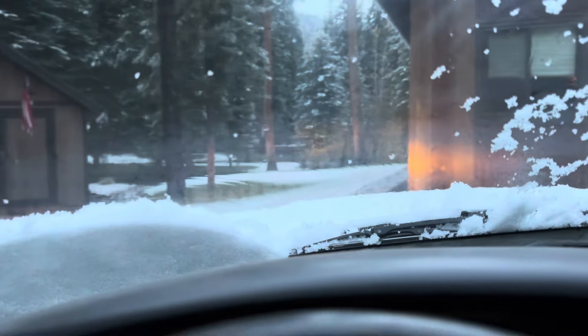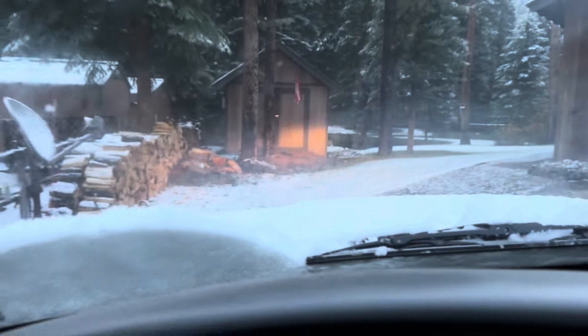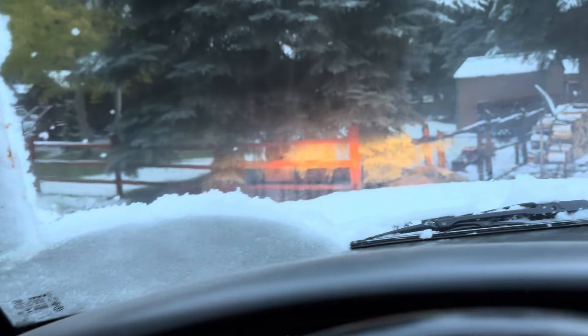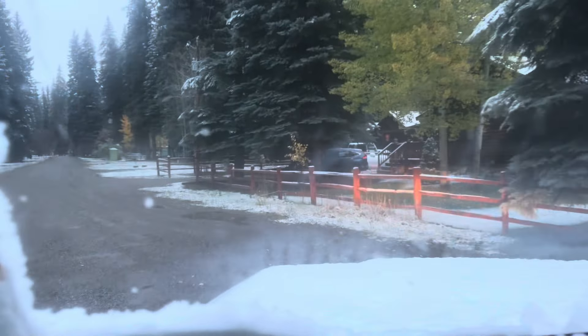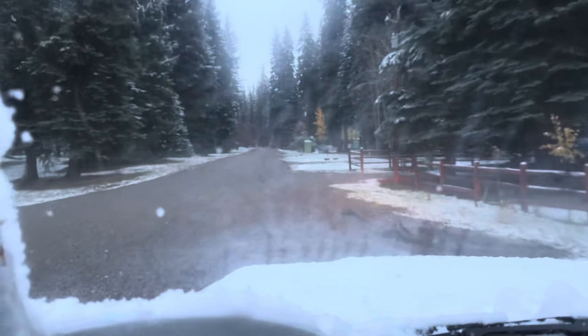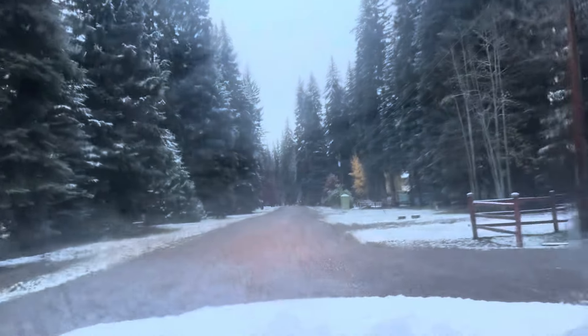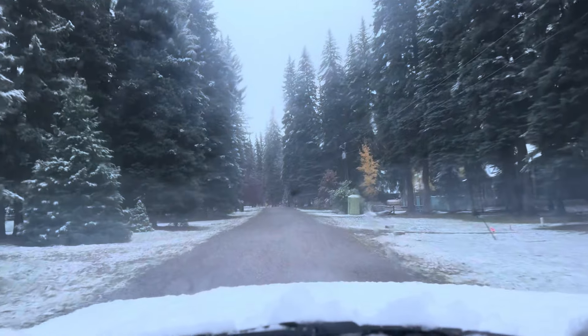We've got our first snow of the season. Normally we get some flurries first, but I don't think we've had any flurries — we have actual snow on the ground. It's just above or right at freezing this morning, so I don't think this snow is going to last long. But I thought I'd take you along today and we're going to go to that auction and see if there's anything interesting that you just can't live without.